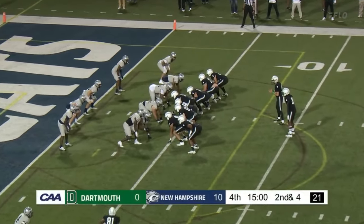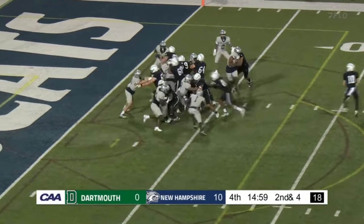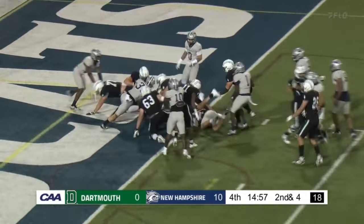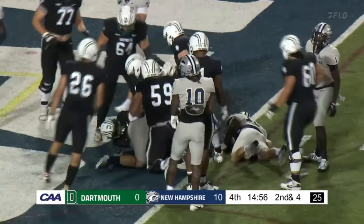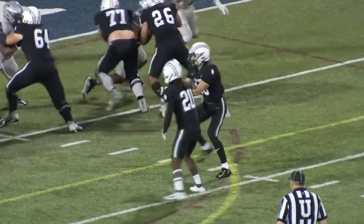Doesn't surprise me what's going on — no quitting at Dartmouth. Big Green, good football team, just starting to find their way. And here's a touchdown! Big Green on the board, and that's Q Jones the junior on the touchdown.